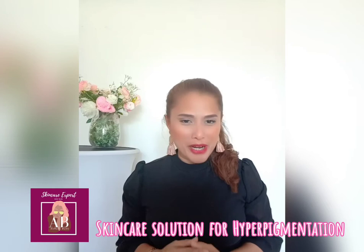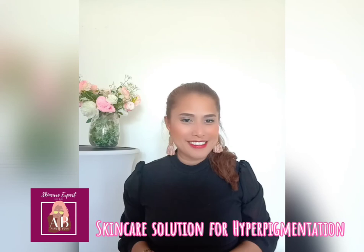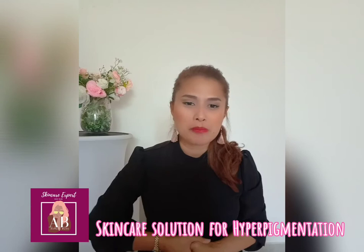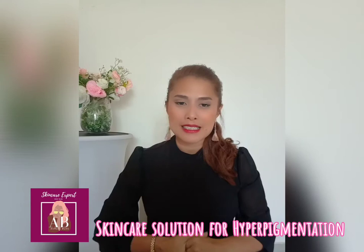Good afternoon everyone, my name is Ashley, your Bioderma skincare expert. Welcome to a 30-minute skin coach session. Today is another amazing skin coach session because we are going to talk about the skincare routine, and I'm going to give you the best skincare routine if you have hyperpigmentation.